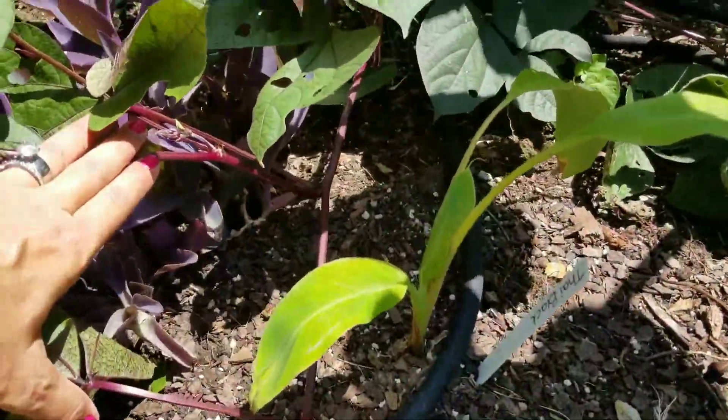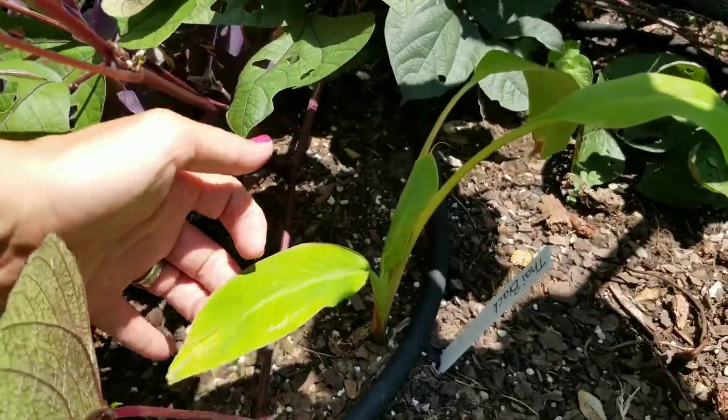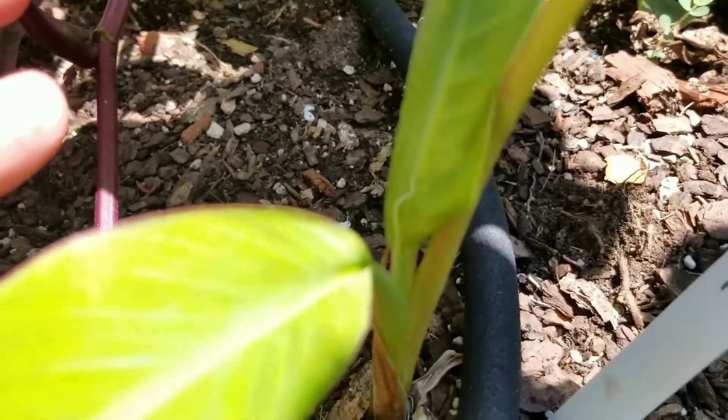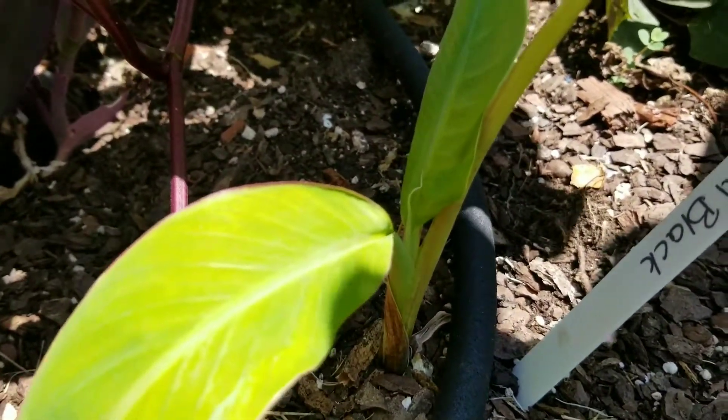The Thai Black Banana — a couple days after I planted this guy, it was trampled by the dog. But it does have new growth; it's put on a couple new leaves.